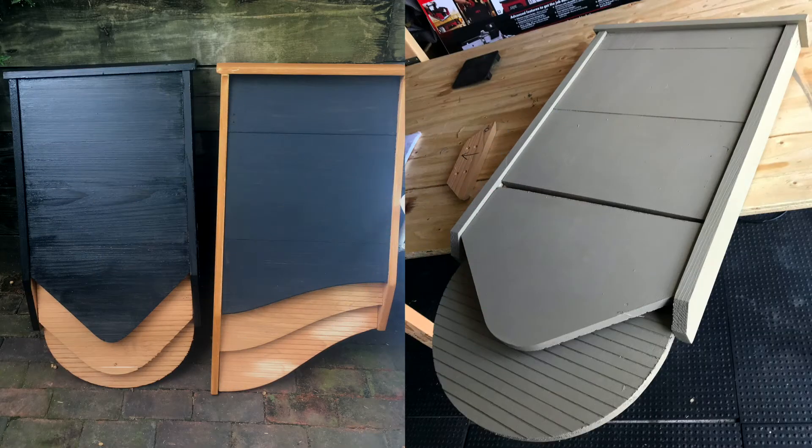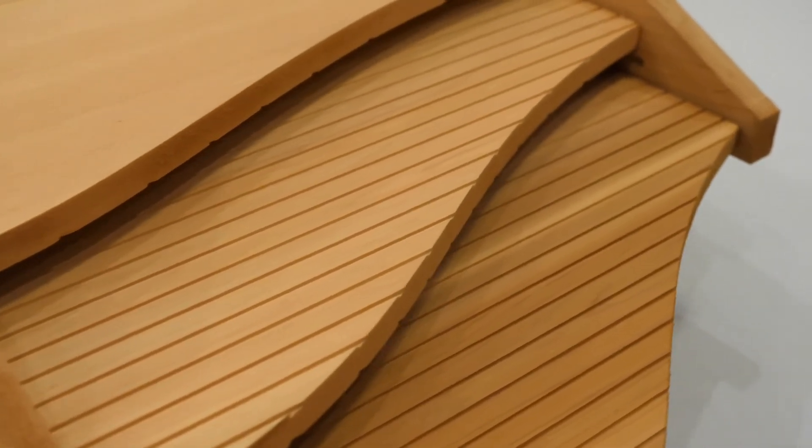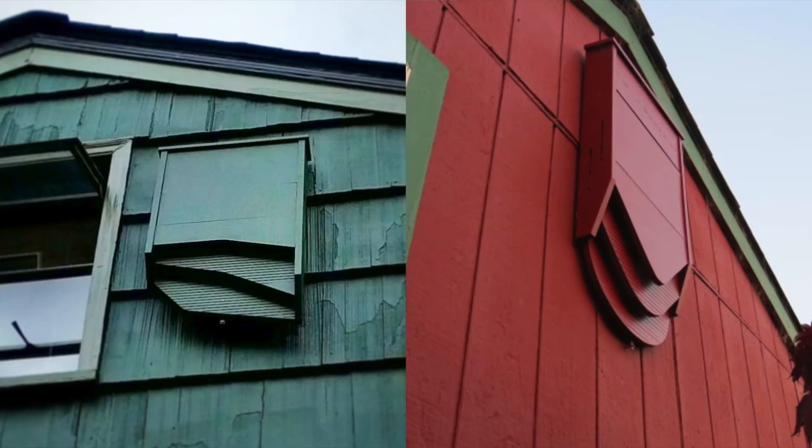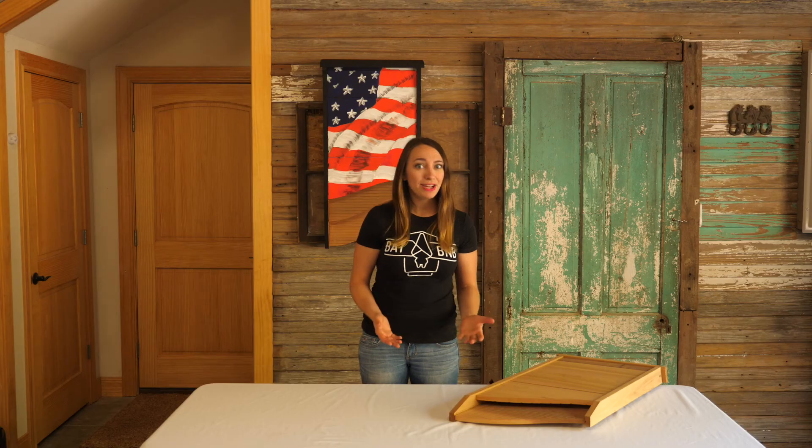If you decide to paint, you should only paint the exterior and leave the interior untouched. Painting the landing pad does not significantly help with heat retention, but if you wanted to paint the landing pad for aesthetic reasons, be sure to use a very thin layer of paint so that the paint doesn't fill the grooves that the bats need to grip onto. This doesn't mean you have to paint your bat house for it to become successful, but it does increase your odds.